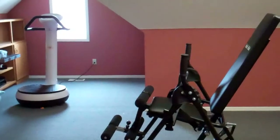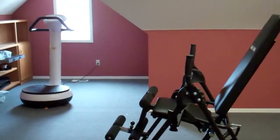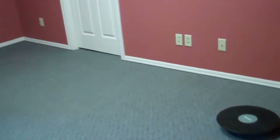Not too much going on in our exercise room yet — just my gravity chair and vibrator. But eventually... oh, and we have our little balancer.